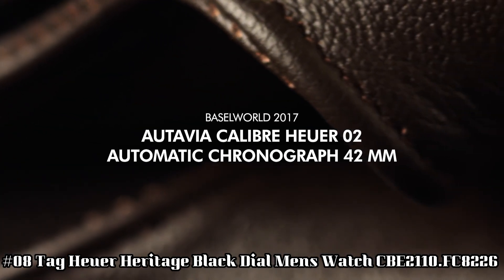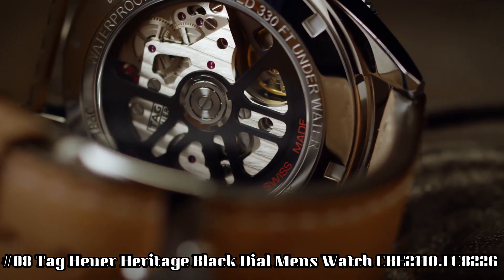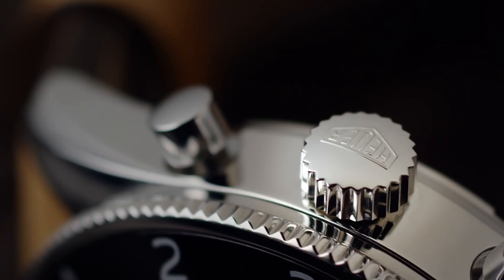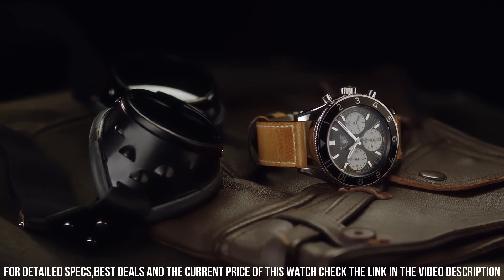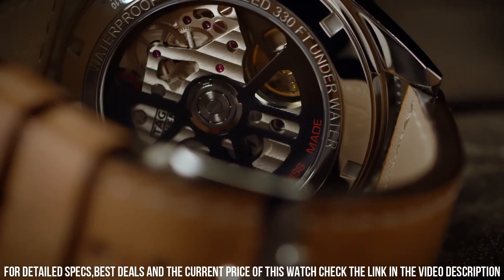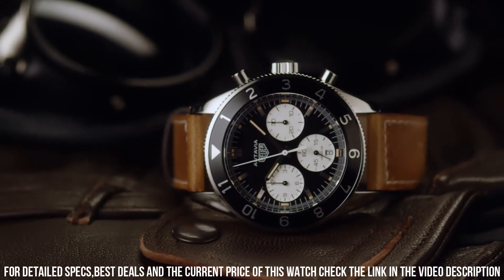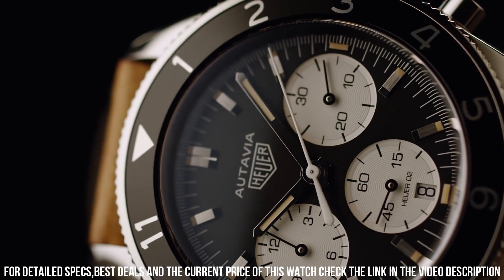Number 8: TAG Heuer Heritage Black Dial Men's Watch CBE2110FC8226. Black aluminum bezel. Date feature. Chronograph feature. 75-hour power reserve. Self-winding automatic movement. Vibrations per hour: 28,800. 33 jewels. Polished stainless steel case. Brown calfskin leather strap. Scratch-resistant sapphire crystal. 100m/330ft water resistant. 42mm case. 7-inch adjustable strap. Bi-directional rotating bezel. Sapphire crystal exhibition case back.